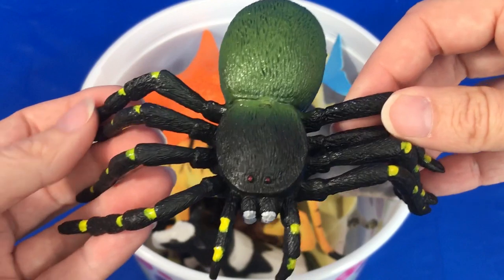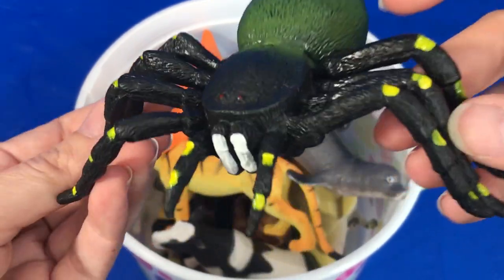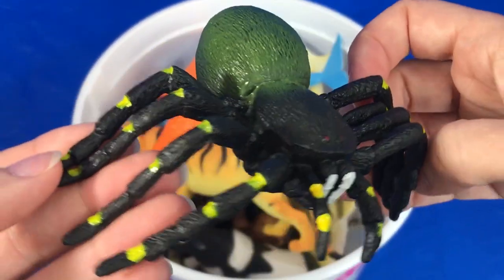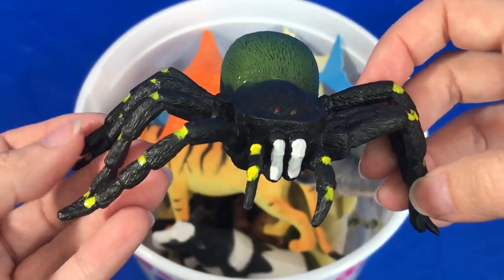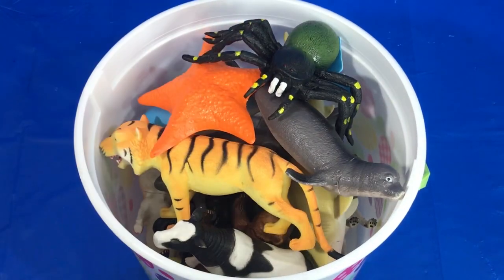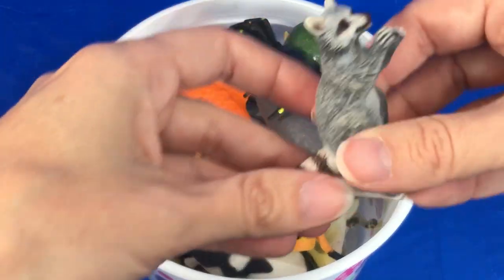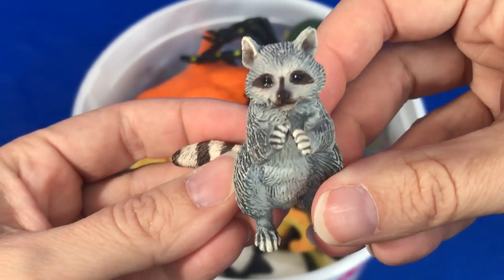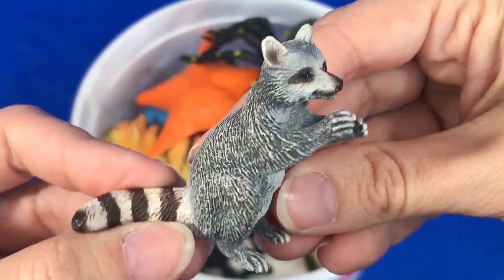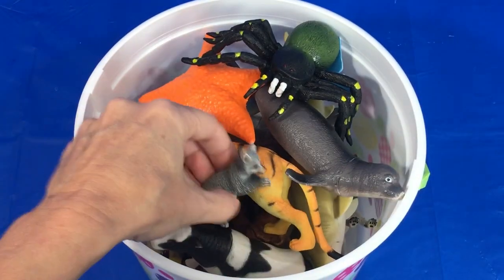We have a black, yellow, and green spider. And our last animal is a gray raccoon.